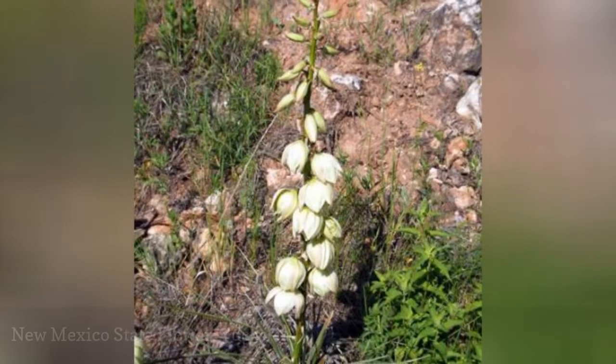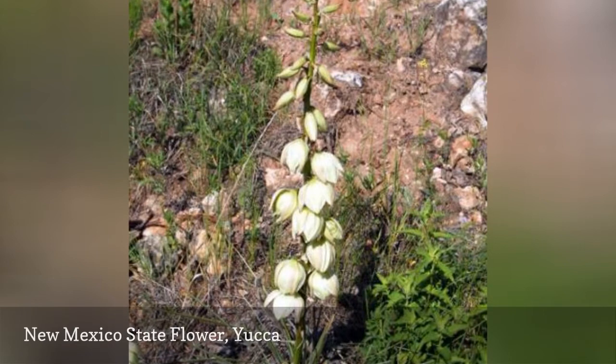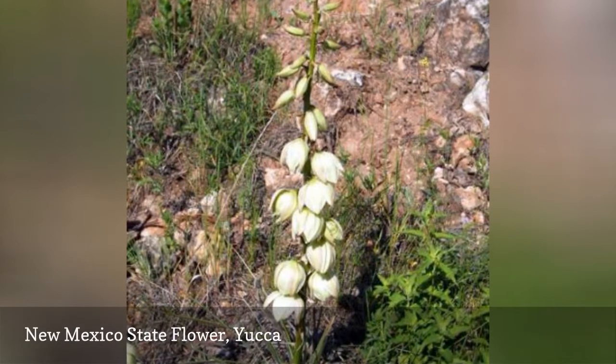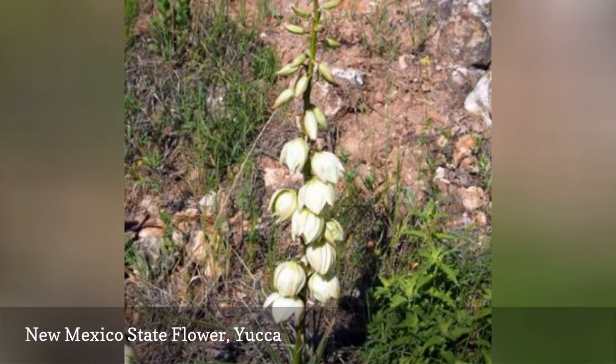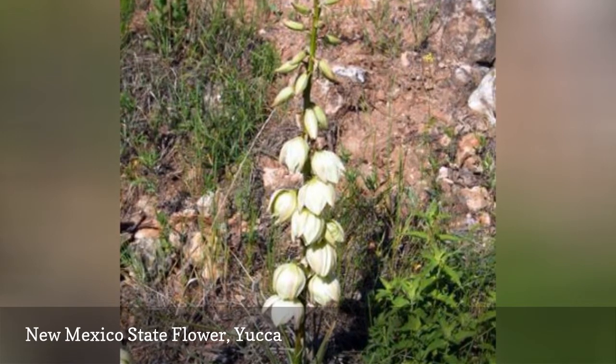Although yucca is a great choice for a container plant, in New Mexico the flowers can be seen across the deserts of the state. Early settlers called them 'our lord's candles.' The yucca was established as New Mexico's state flower in 1927.